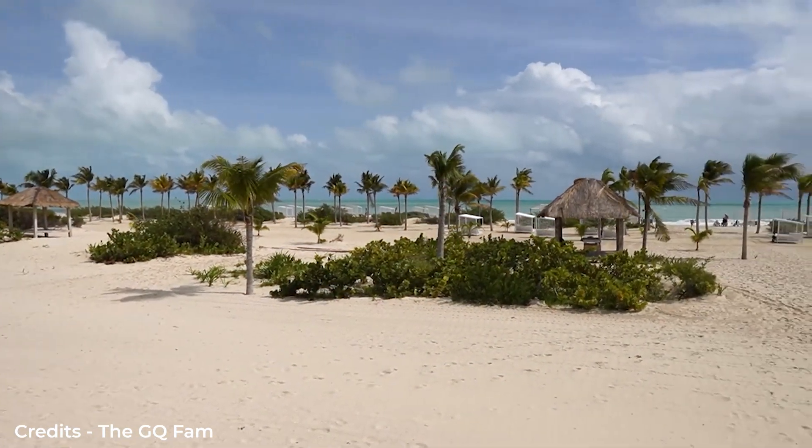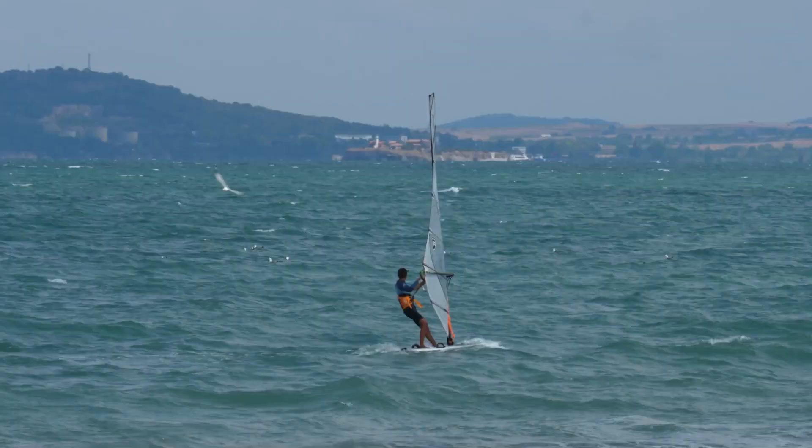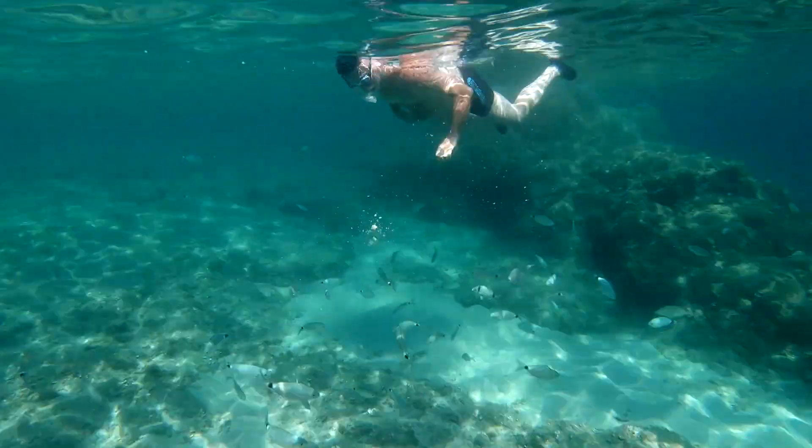You can spend your days soaking up the sun on a beautiful stretch of beach and trying out non-motorized water sports like kayaking, windsurfing, and snorkeling along the colorful coral reef.